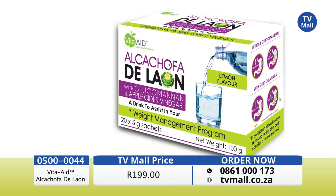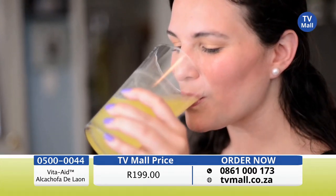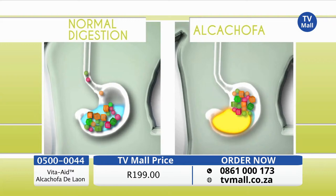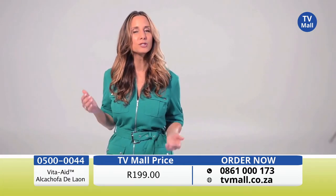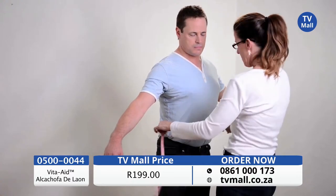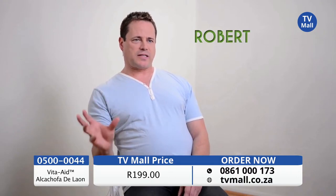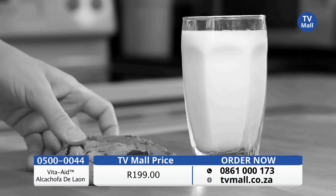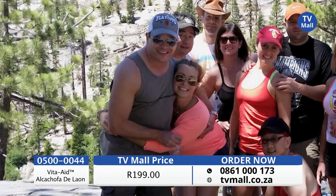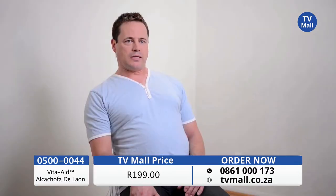Experience the power of Alcachofa De Leon with glucomannan for a full 10 days at this amazing low price. Join our 20-day challenge. I've lost six pounds in a month. I'm really excited. I tend to eat about five times a day and it doesn't feel like enough food — I'll wake up in the middle of the night and eat ice cream or cookies. I don't look like myself and I need to lose this weight. I have a wedding coming up and I am not going to that wedding looking like this.